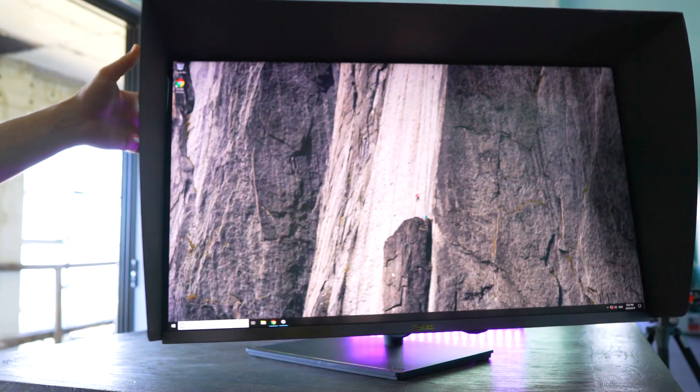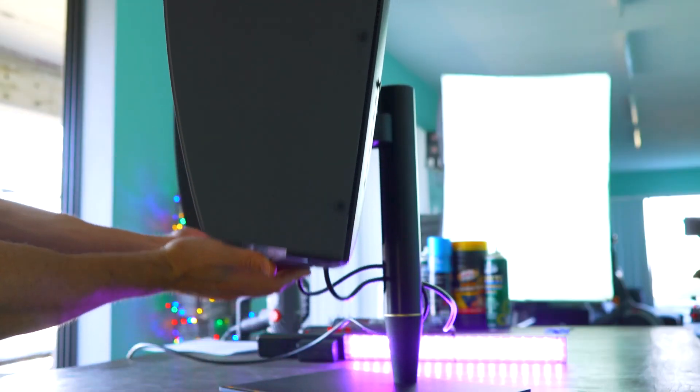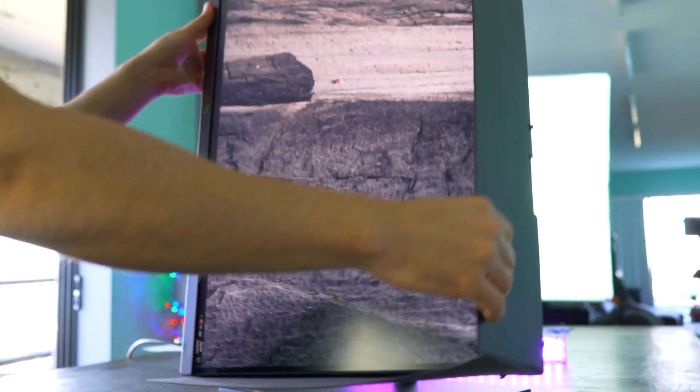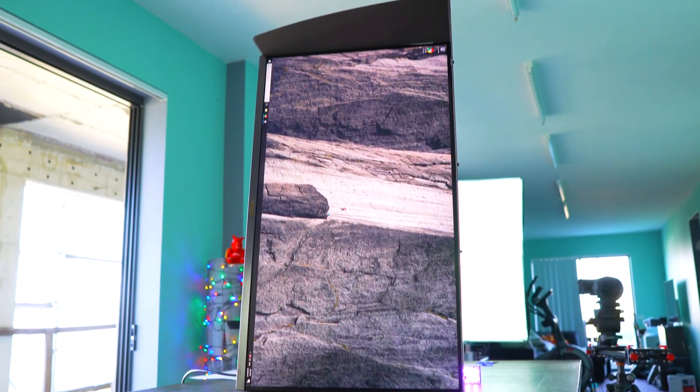It's got a four-way ergonomic stand included, so you can adjust the swivel, tilt, height, and also the direction of the monitor, and mount it vertically if you wish to. Included is a monitor hood as well, which can help reduce glare, and they've got ASUS's EyeCare pre-installed with a three-year warranty on top of that.